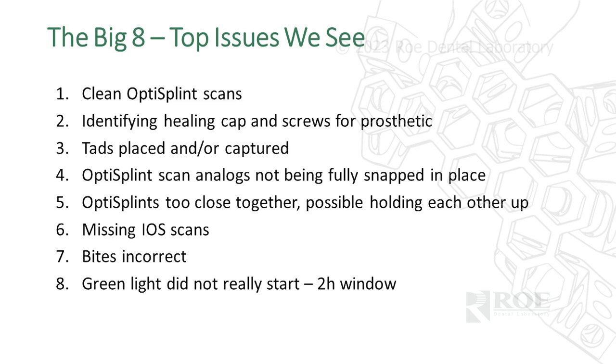The top issue is iOS acquisition — clean scans of the OptiSplint. Teams often spend too much time on areas that are not part of the OptiSplint scan body. We're going to explain exactly what to scan and what not to scan. Over-scanning is a problem — that's where the scanner gets lost and starts to overthink, and AI takes over.